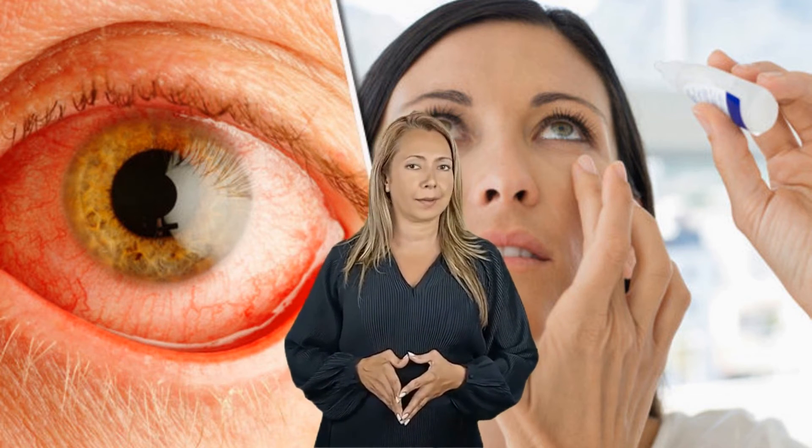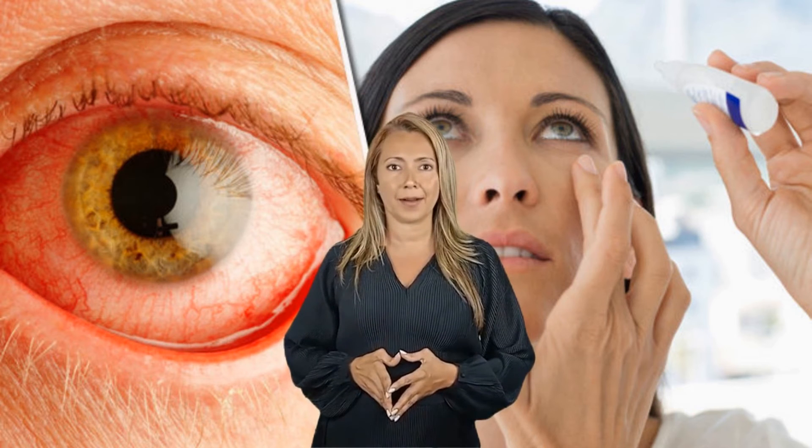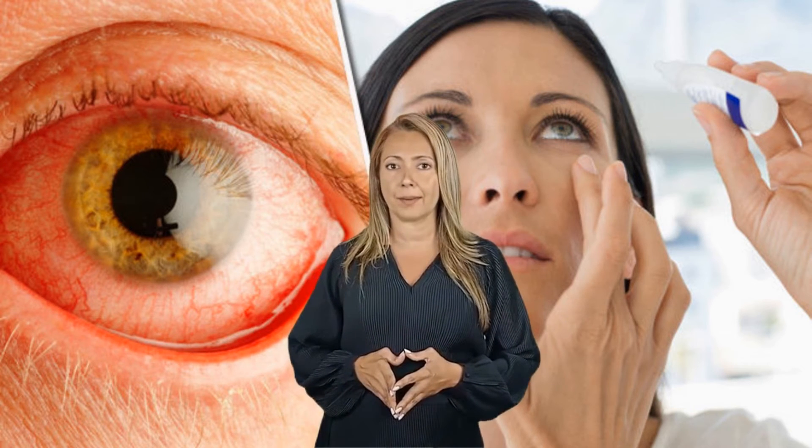Number 10: Scleritis. When the white part of your eye, known as the sclera, becomes inflamed, it's known as scleritis. If you suffer from this condition, your eye will be in a lot of pain and will also feel very tender to the touch. Scleritis is common among people suffering from autoimmune diseases such as rheumatoid arthritis.